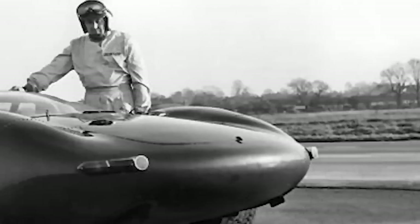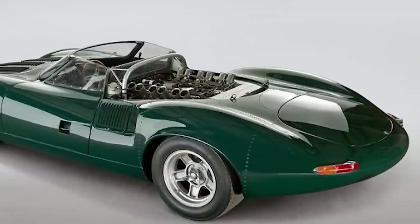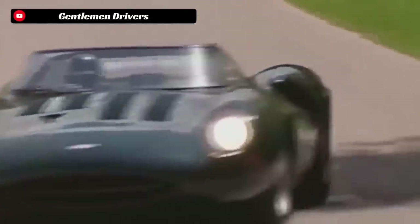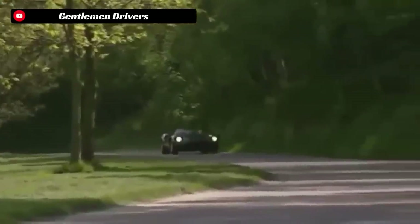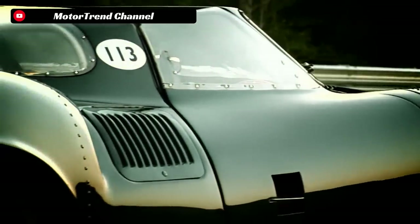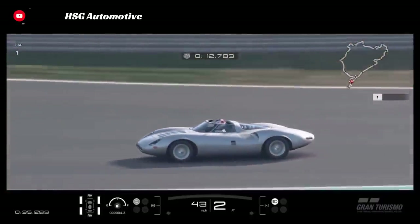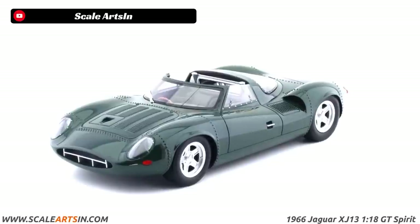The XJ13 was then hauled away and sat dormant for another year until the chairman of Jaguar commissioned the vehicle to be restored and repaired to its former glory as a memento to Jaguar's engineering and design prowess. This nut-and-bolt restoration was finished in 1973. In the decades since its creation, crash, and restoration, the one and only Jaguar XJ13 has been cared for by its owners and is sometimes seen at exclusive car events. Currently, the Jaguar Heritage Trust has been tasked with keeping the XJ13 alive and well so it can be enjoyed by enthusiasts. Its legacy lives on as a testament to Jaguar's engineering and design expertise and a reminder of a time when the boundaries of automotive performance were being pushed to their limits.